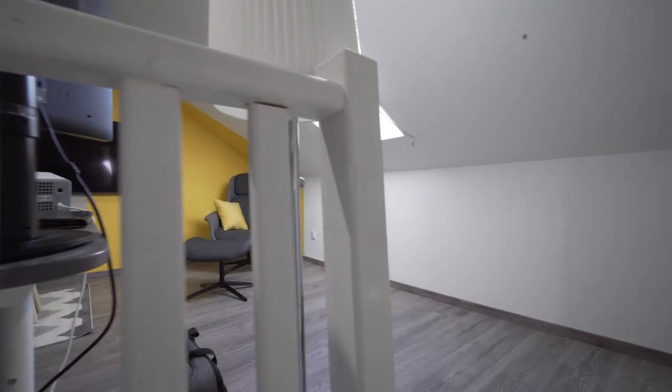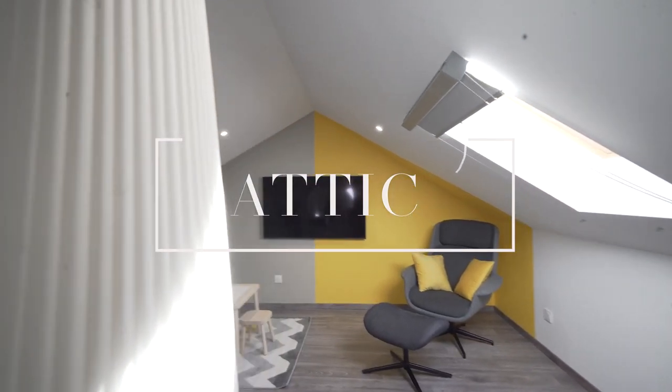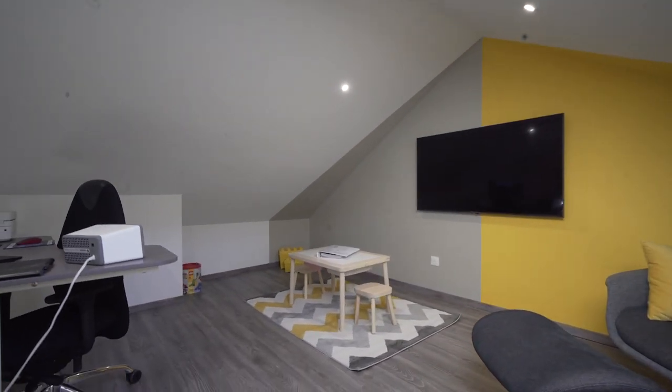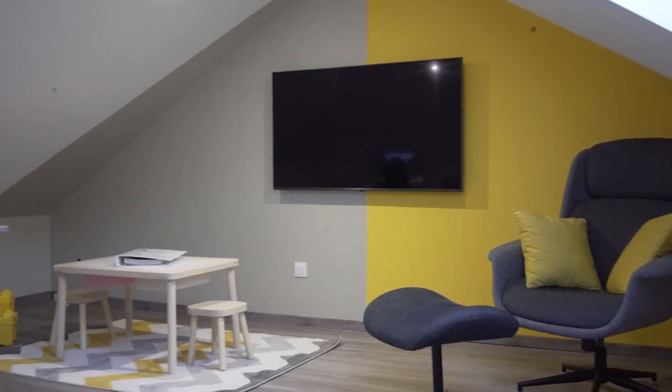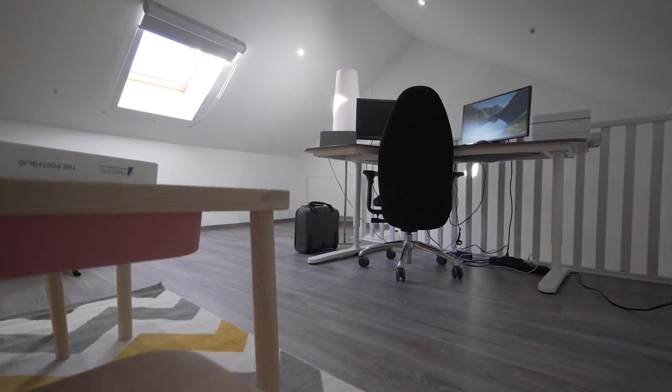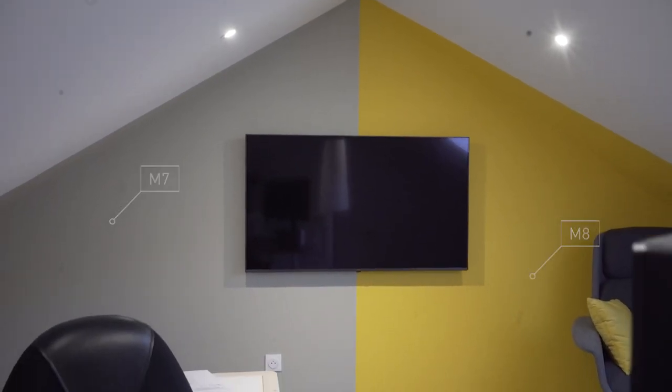We are now at the attic, which has been the next challenge of this renovation. We managed to create out of one room two different atmospheres: playing and relaxing on one side, and working on the other side. The mix between yellow and gray was the perfect combo.